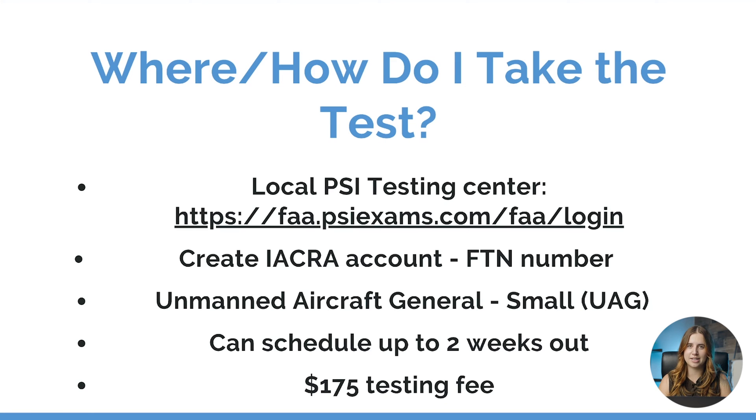Once you've studied and you are prepared to take this test, where can we do that? Well first you are going to need to find your local PSI testing center. PSI is a company that works with the FAA to administer these tests. You can go to FAA.PSIExams.com/FAA/login to find a local testing center near you.